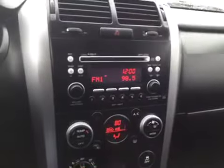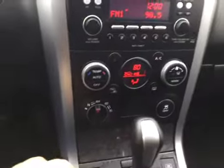As you can see, 60,000 original miles. You've got your AM, FM, and CD radio. You also have your four-wheel drive right there.